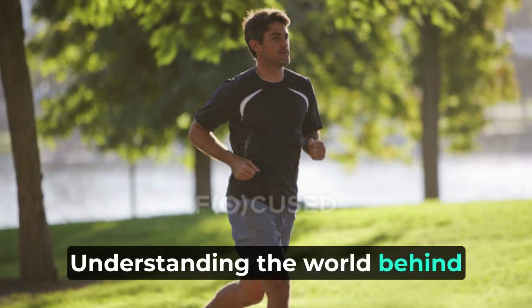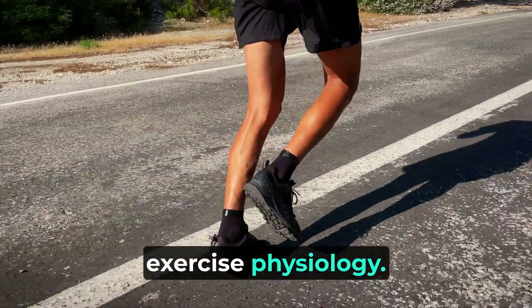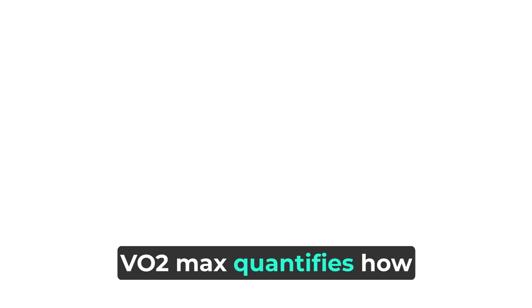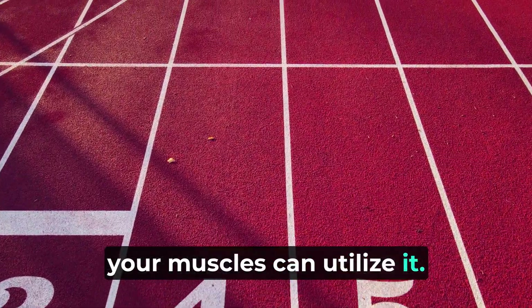Understanding the science behind VO2 max involves grasping exercise physiology. When you exercise, your muscles require oxygen to produce energy. VO2 max quantifies how efficiently your cardiovascular system can transport oxygen to your muscles and how effectively your muscles can utilize it.